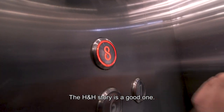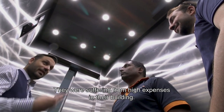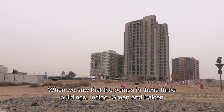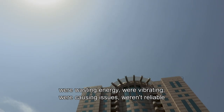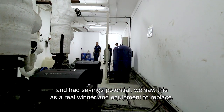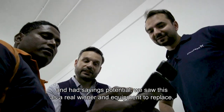The H&H story is a good one. They were suffering from high expenses in their building. When we saw that the pumps in these three buildings — Indigo, Green, and Falcon — were wasting energy, vibrating, causing issues, weren't reliable, and there was savings potential, we saw this as a real winner as equipment to replace.